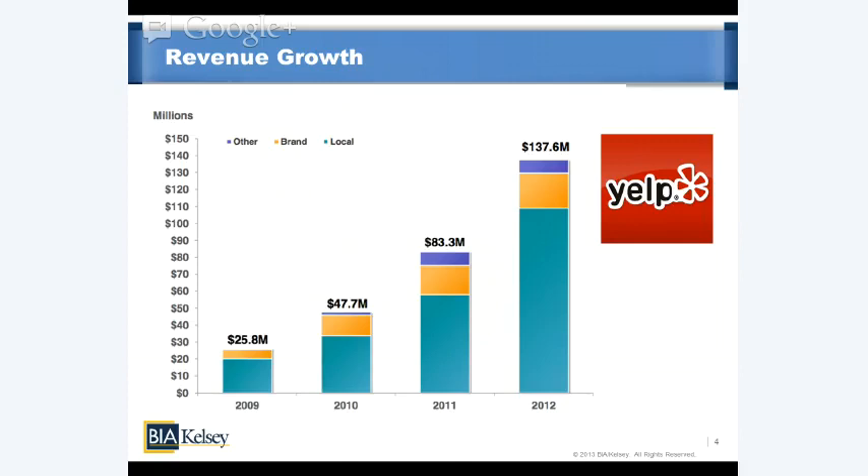The third 'other' category involves a combination of affiliate revenue from services operating within Yelp, such as travel bookings on Orbitz and OpenTable restaurant reservations, and also Yelp's deals package, which we'll talk more about.